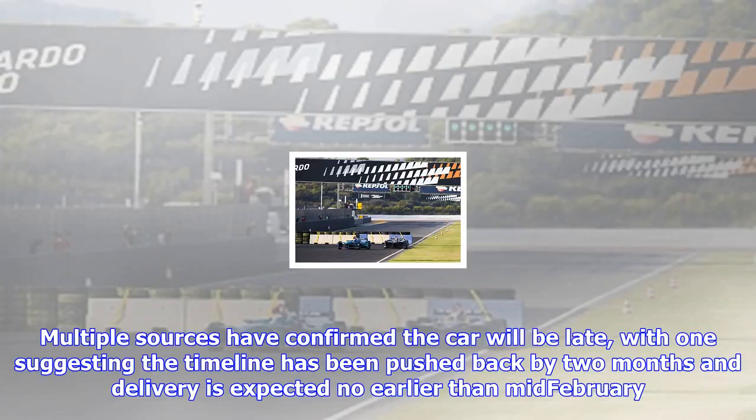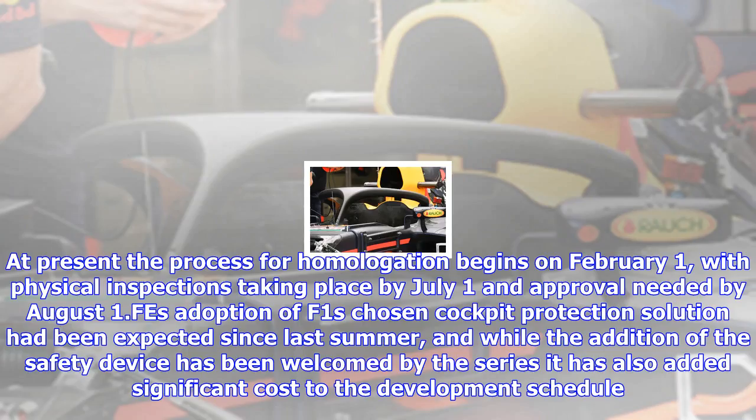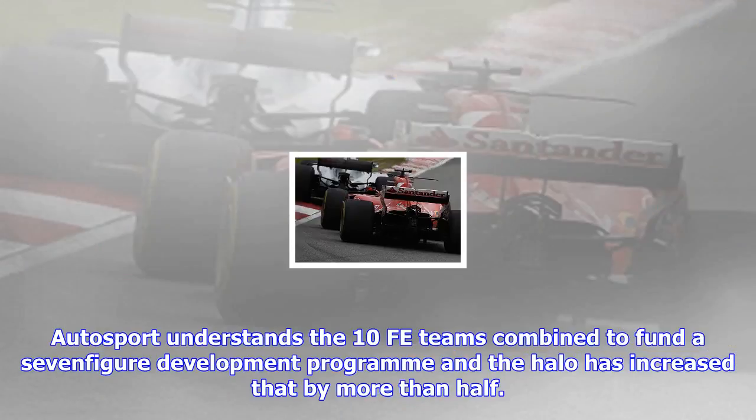Multiple sources have confirmed the car will be late, with one suggesting the timeline has been pushed back by two months and delivery is expected no earlier than mid-February. The delay means teams are hoping the homologation deadline for their 2018-19 powertrains will be extended. At present, the process for homologation begins on February 1, with physical inspections taking place by July 1 and approval needed by August 1.